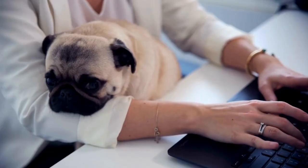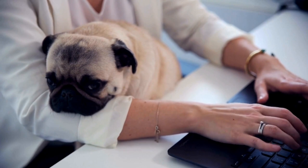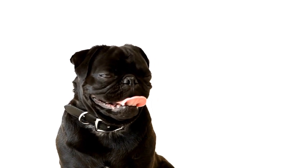Seven: supervise playtime. Pug puppies are curious and energetic, but their playfulness can sometimes be too vigorous for their own good. Keep a close eye on their playtime and intervene if you notice excessive panting or signs of distress. Encourage gentle play to ensure they don't overexert themselves and strain their breathing.